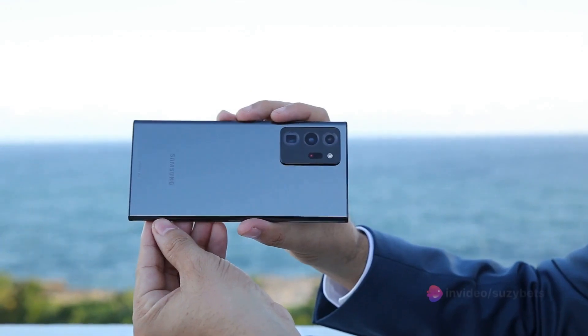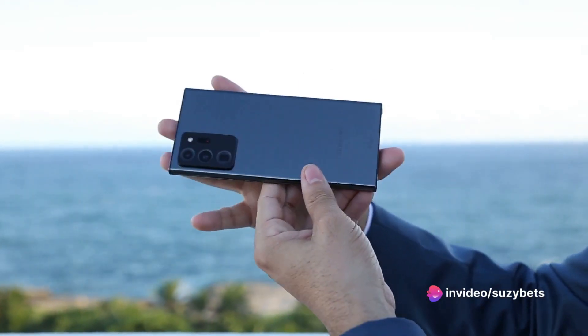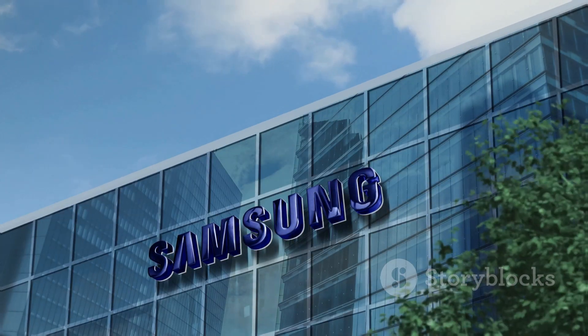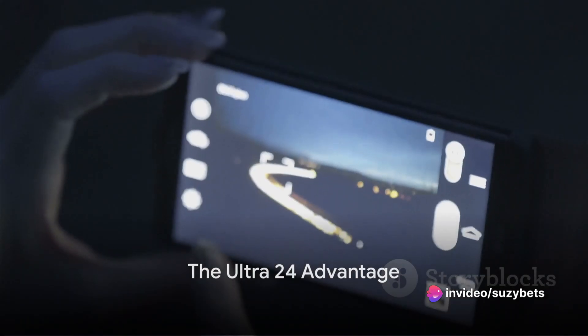However, similarities aside, there are unique attributes that make each model stand out. While they may seem similar at first glance, the devil, as they say, is in the details. So let's delve deeper into what sets these two apart. The Ultra 24 isn't just an update — it's an upgrade. Here's why.